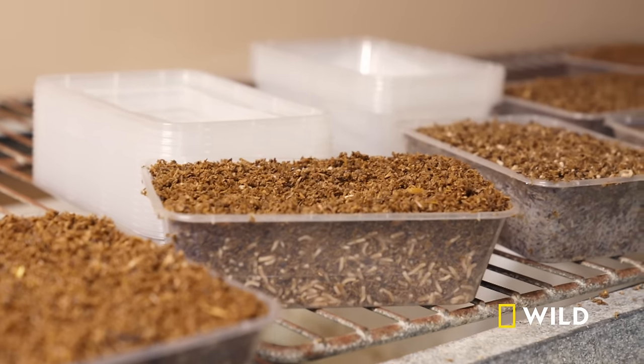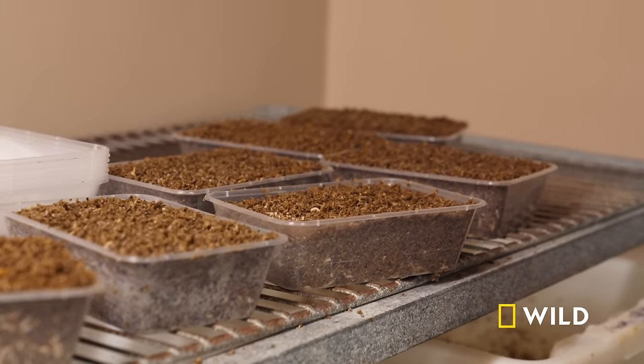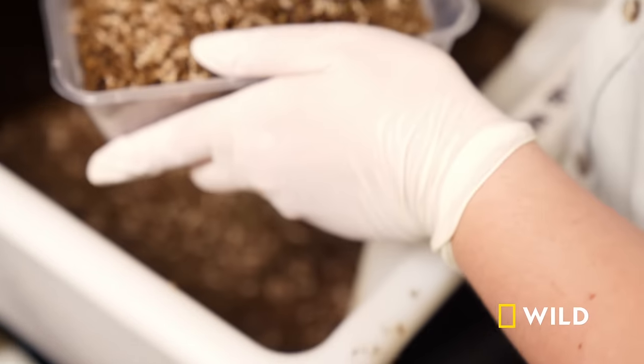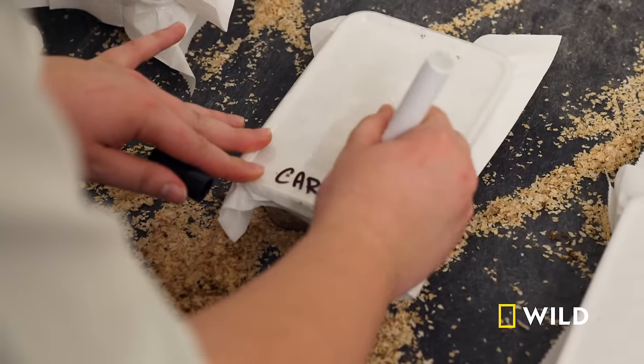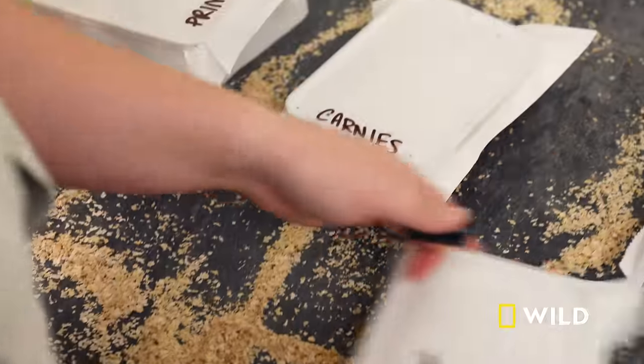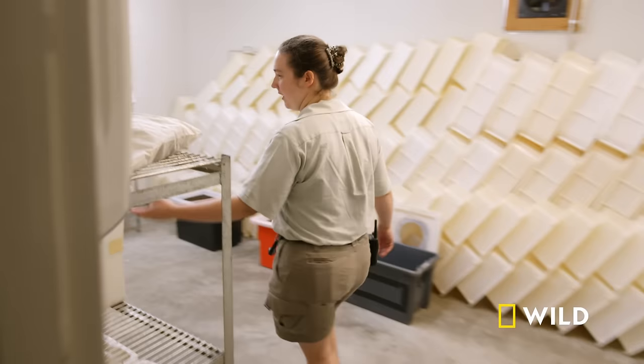We've got 16 trays to collect today. There's a lot of hungry mouths to feed out there and they all quite love these little tiny maggots. With her maggot orders nearly done, Christine completes the weekly insectivore buffet with some crunchy crickets, which are also bred at Taronga.